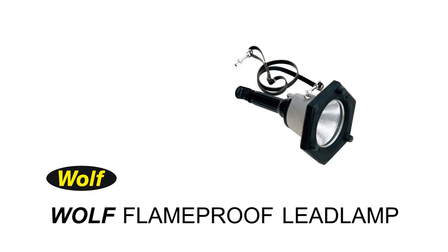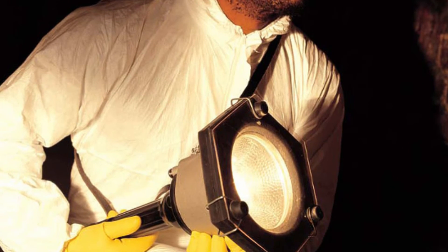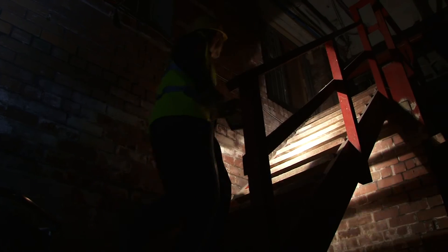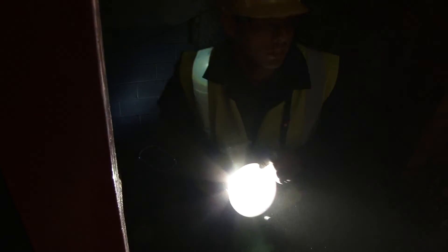For extreme conditions, the 8X-compliant Wolf flame-proof lead lamp delivers up to 70 watts from its high-output halogen flood beam. Its lightweight alloy construction makes it the perfect choice for single-handed portability in Zone 1 and 2 conditions. In a choice of 12, 24 or 42 volt models, with an oil-resistant rubber guard for drop and impact protection, the Wolf flame-proof lead lamp is ideal for cleaning, grit blasting and painting operations.